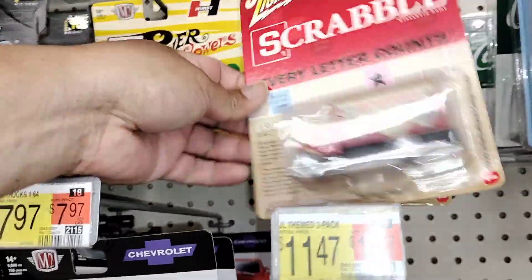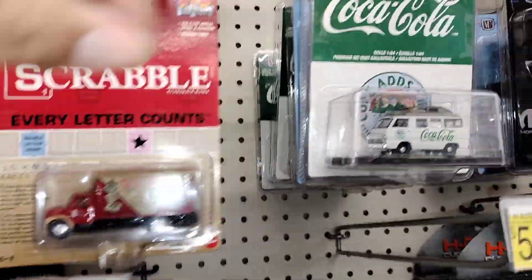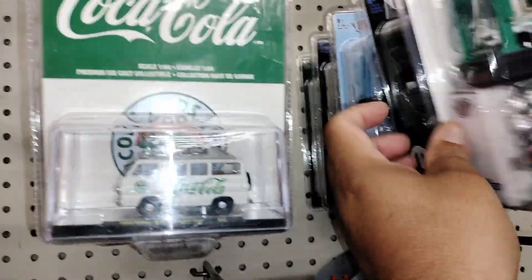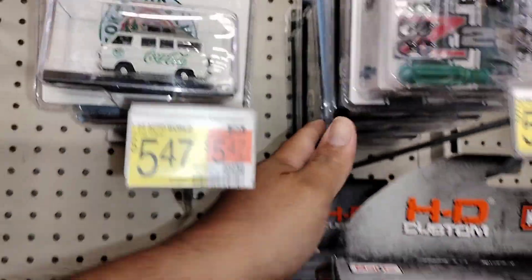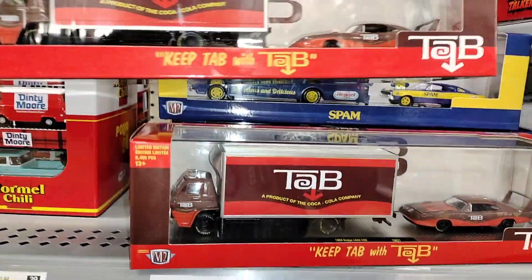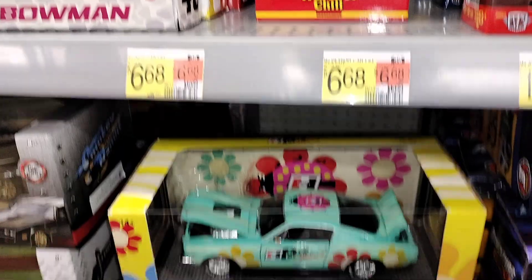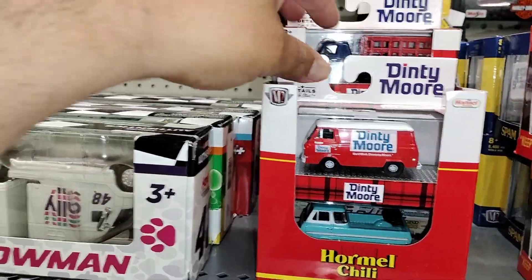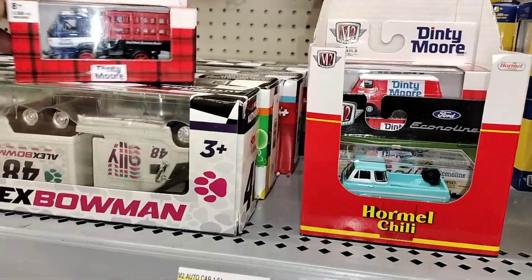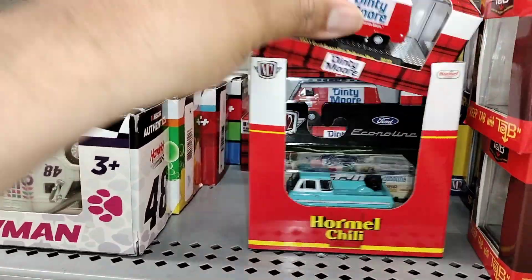Let's move on down. Got your Johnny Lightning, M2s, Muscle Machines. I think you got your Cokes M2. Got your Lifts up there. No chase there. Got your transports here — what is this? Keep Tab with Tab, okay. Got your Spam. 1:64 scale. Maybe any more — I used to eat their soup. Cool. I hope you can see a chase — no chase.